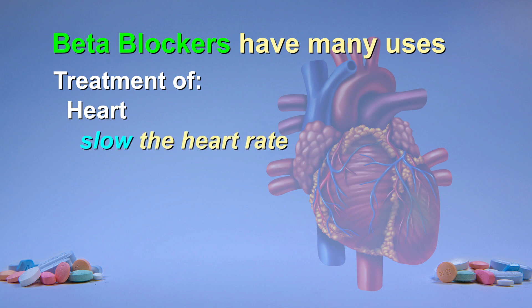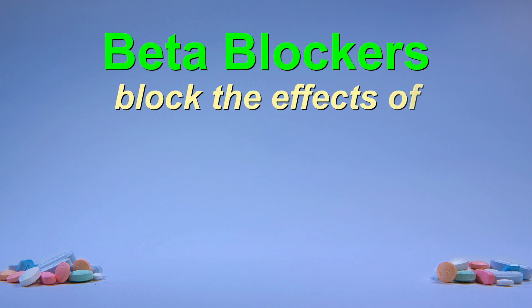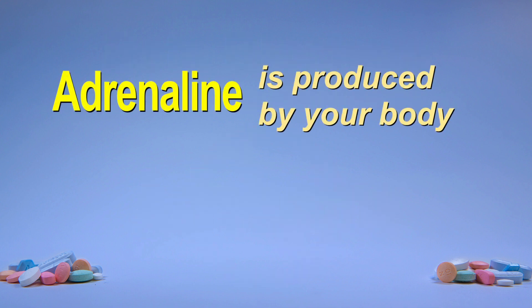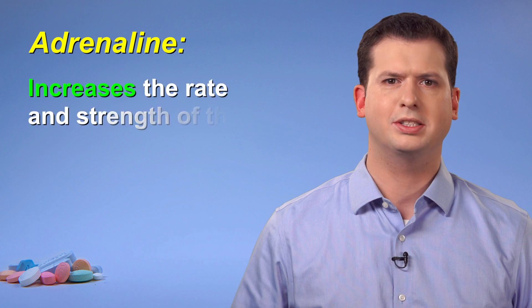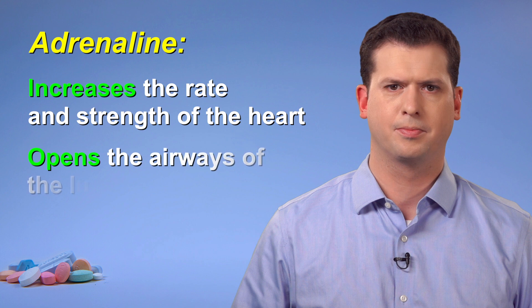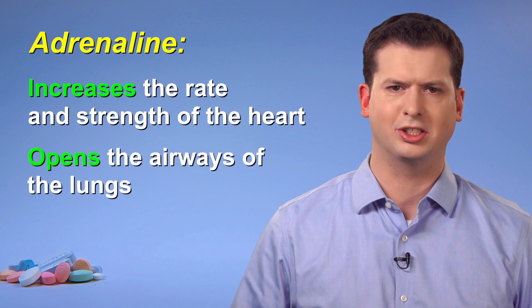These drugs will slow the heart rate, lower blood pressure, and decrease the strength of heart contractions. Beta blockers block the effects of adrenaline on the body. Adrenaline is a chemical produced by your body and released in times of increased stress or with sudden vigorous activity. Adrenaline has many uses in the body, including to increase the heart rate and squeezing strength of the heart, which delivers more blood to the muscles, and to open the airways of the lungs, which increases oxygen levels in the blood.